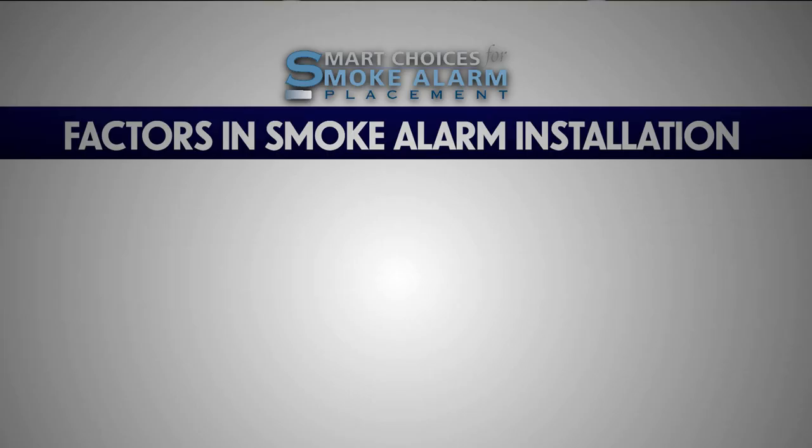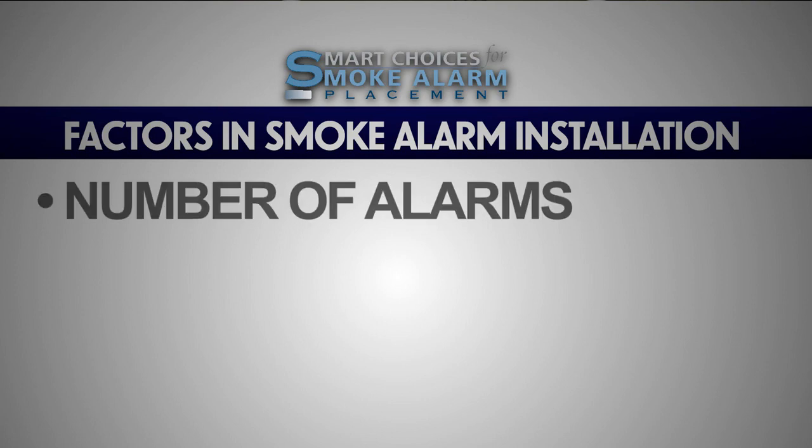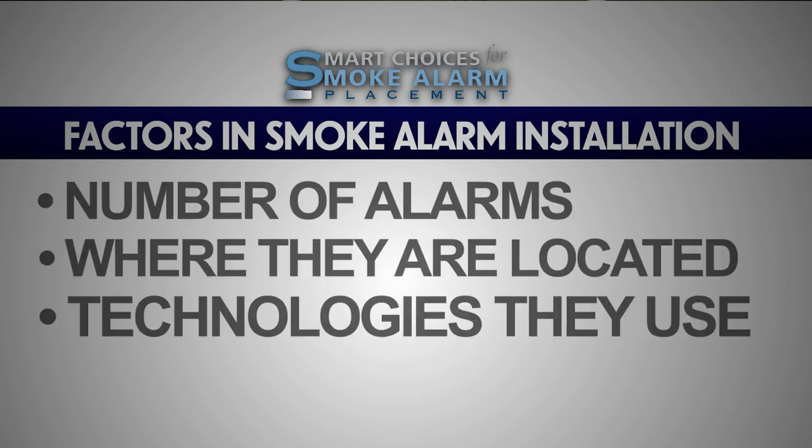The Smart Choices and Alarm Placement Campaign is designed to educate fire departments and their communities on important factors in smoke alarm installation, including the number of alarms, where the alarms are located, and the technologies they use.